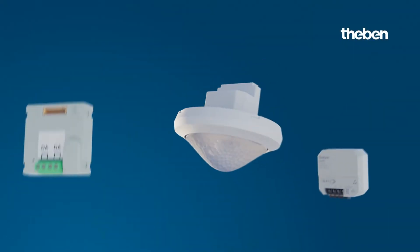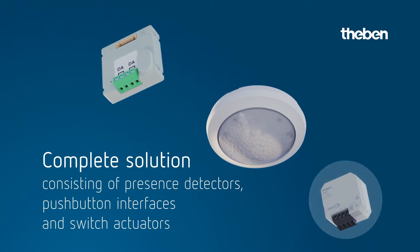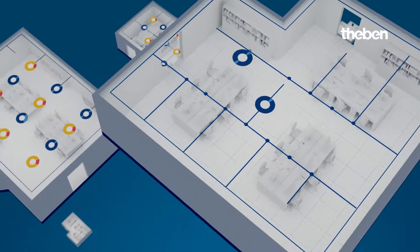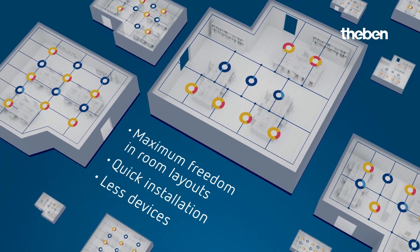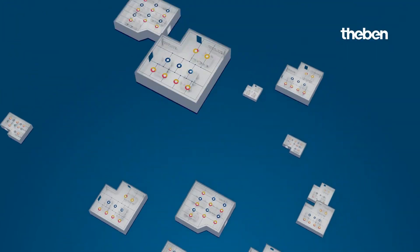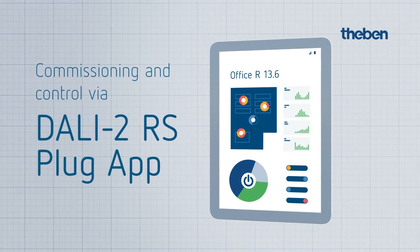The DALI 2 Room Solution is a complete solution consisting of presence detectors, push-button interfaces, and switch actuators. You can seamlessly integrate DALI 2 components and gain maximum freedom of design. Commissioning and control is done conveniently via the DALI 2 RS plug app.